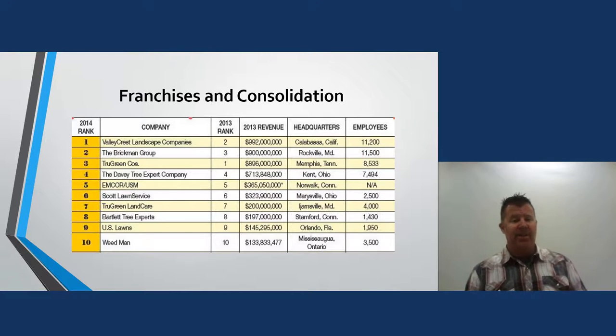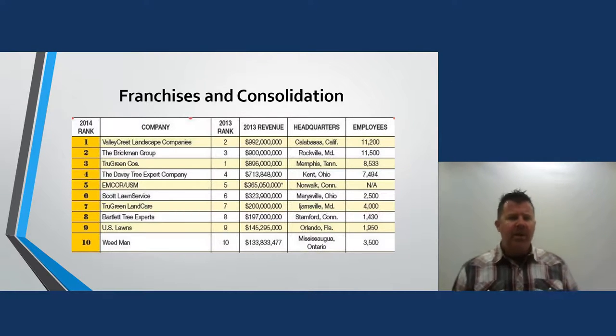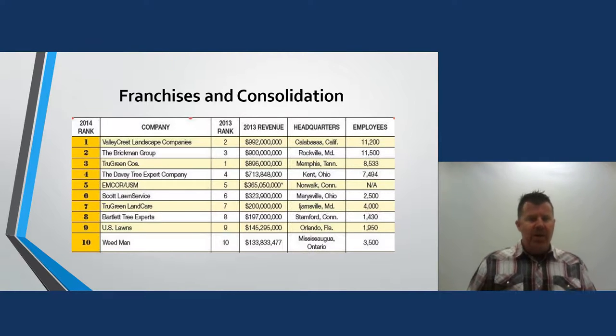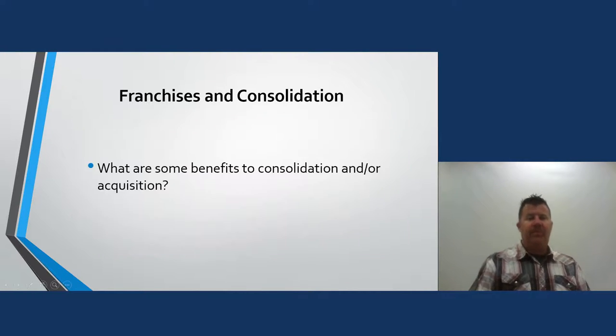Looking at the 2014 rankings of large landscape companies — these are probably outdated now, Valley Crest and Brickman merged — but the rankings show number of employees, headquarters location, and revenue for 2013. One company had 992 million dollars in revenue — that's a lot of landscaping and a lot of headaches. A good friend who went to college with me worked for the Brickman Group in Greensboro. These are the big boys of the industry.